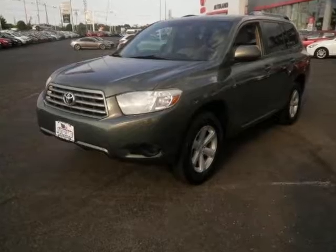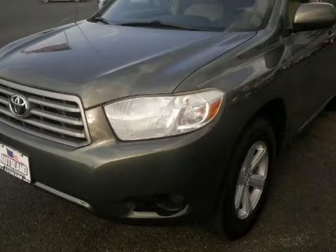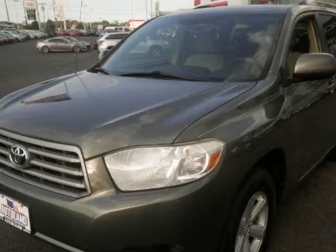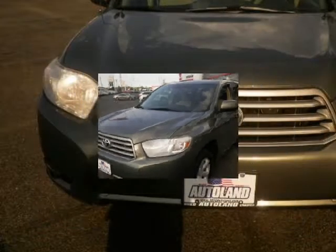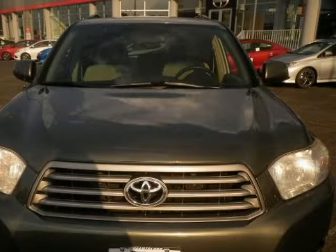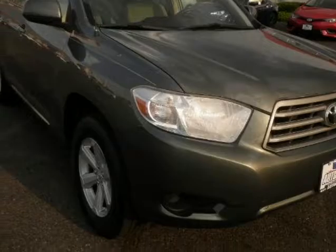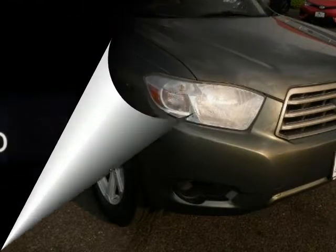We think you will love this pre-owned 2010 Toyota Highlander front-wheel drive 4-door 6-cylinder base, which has 92,370 miles. It comes fully equipped with 270 horsepower, a 3.48 axle ratio, a 3.5-liter 6-cylinder DOHC engine, and many other features.